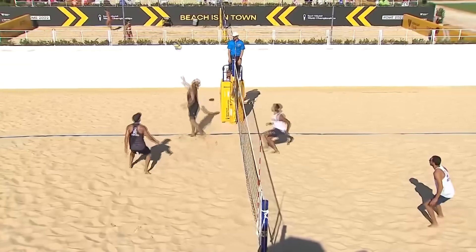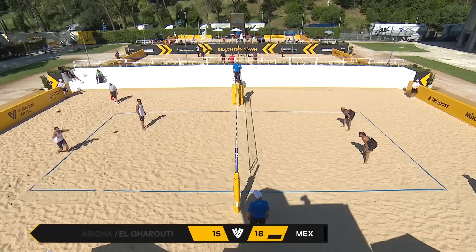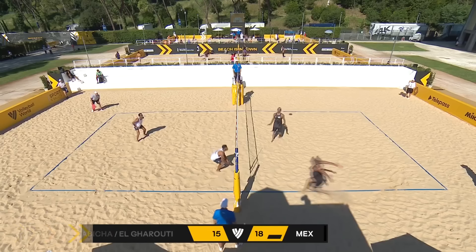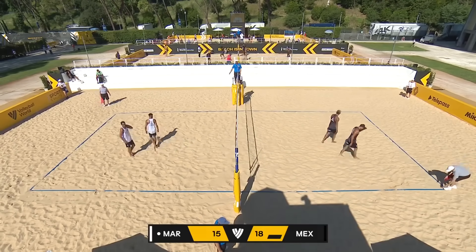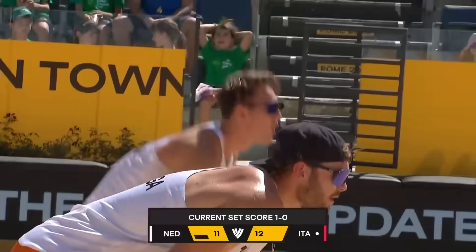Gigan just unstoppable at the net. Gets a great save, Sarabia. Gigan again, going from out wide — he bounces that one back to Mexico. Straight down the line, he runs in eight metres and it's like, oh crikey, I've got to run left eight metres now as well.